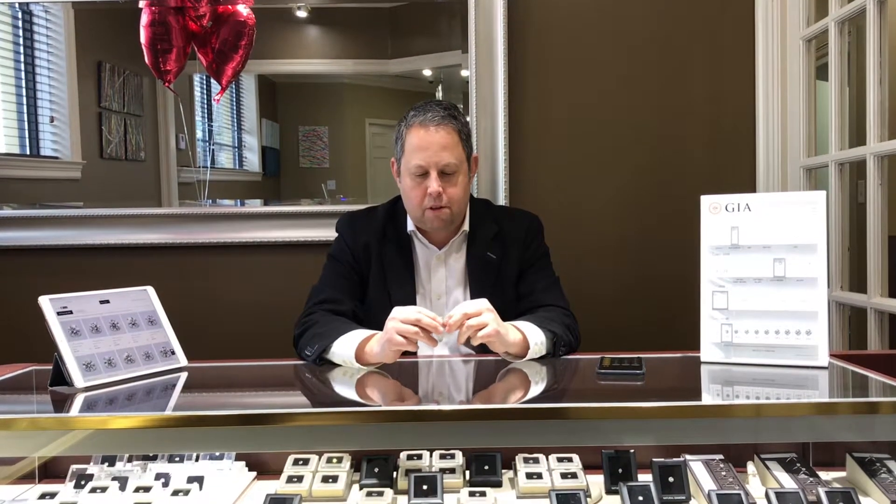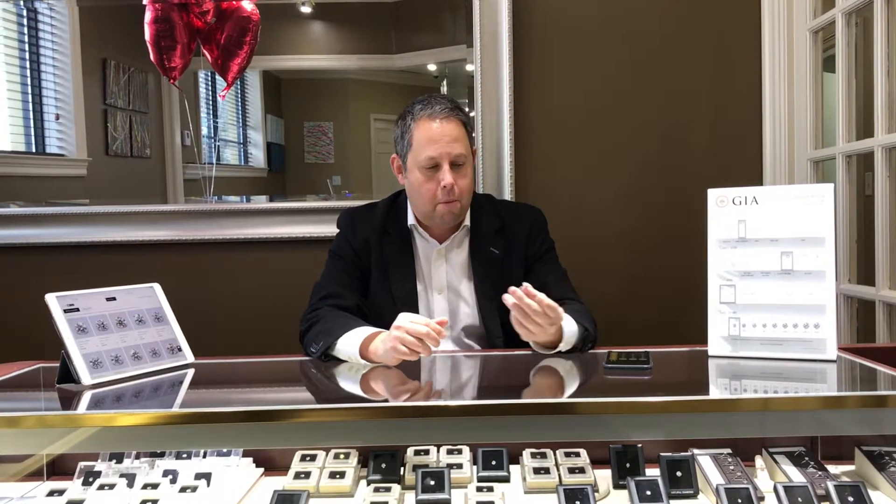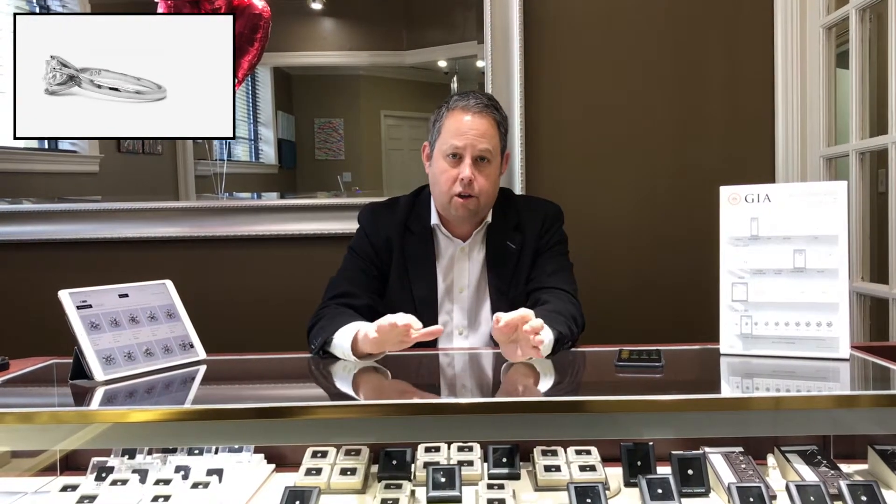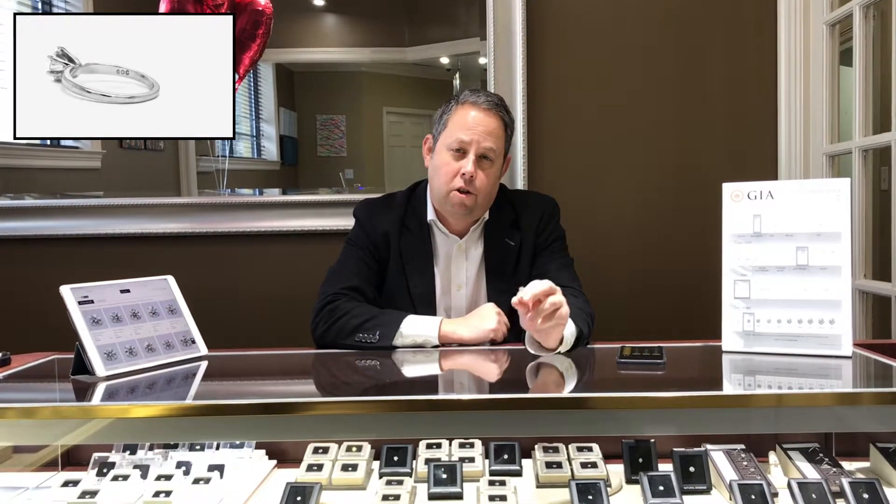Hi everybody, this is Howie, Diamond Guy at Robert Irwin Jewelers here in Memphis, Tennessee. Today I wanted to make this quick film about this diamond that I saw in my showcase yesterday as I was going through our aged inventory. It's been here since 2015, September of 2015.